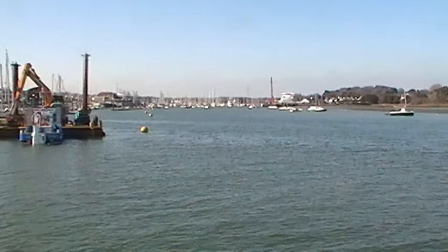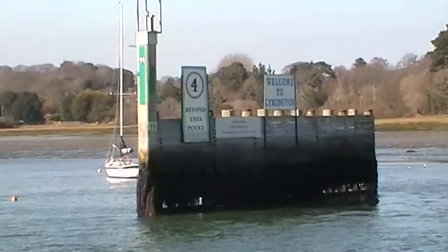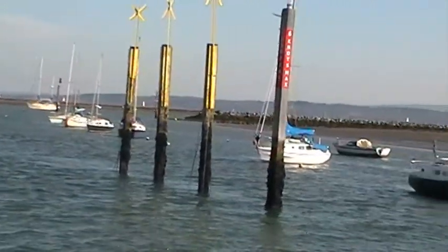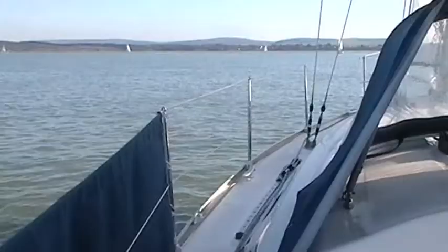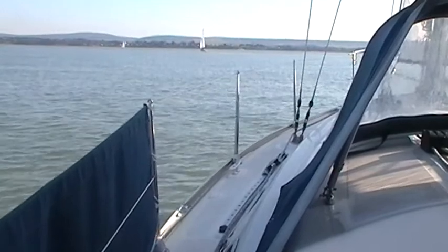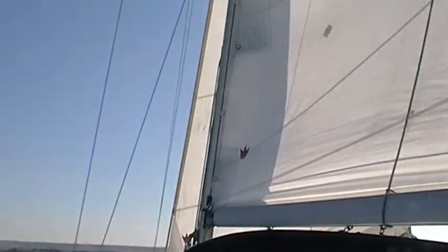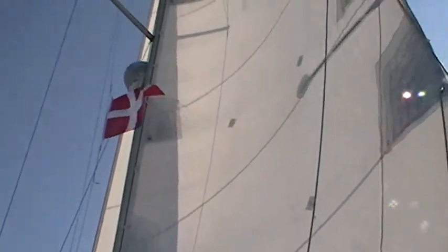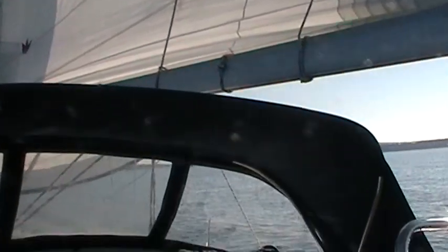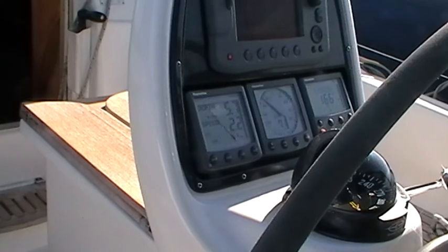So this is the Lemmington River. It's now ten past three on Wednesday afternoon. We're just gliding along gently - not a lot of wind today, but the sail's well set I think. It's looking good up there.